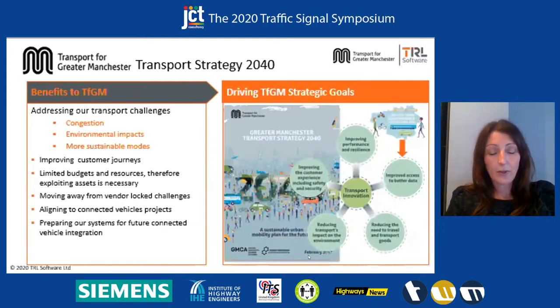We're also aligning to connected vehicle projects. We're currently working with Amy on a project led for Highways England, looking at Glossa, with a trial location, and we want to move this forward and look at how we can utilise Amy's system in the live TRL deployment using the cooperative messages. This all helps us prepare our systems for future connected vehicle integration. These benefits and this approach help drive TFGM's strategic goals, and the project has helped us achieve transport innovation through improved access to better data. I'm going to pass you over to Subu who's going to talk more about the product and what we did in the project.